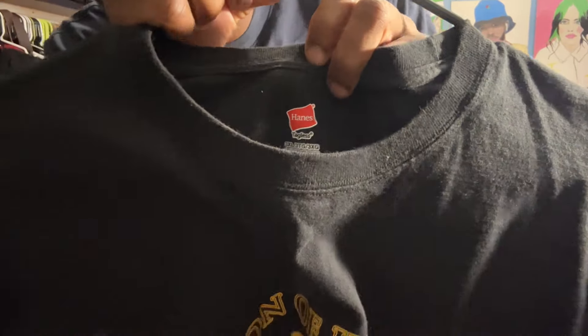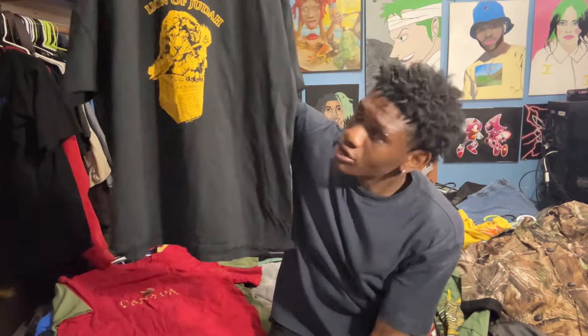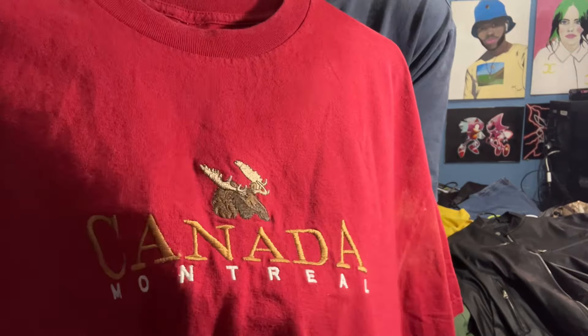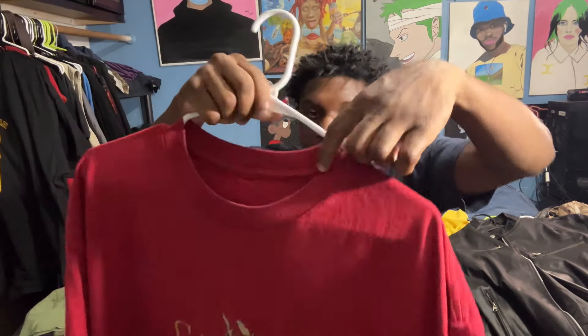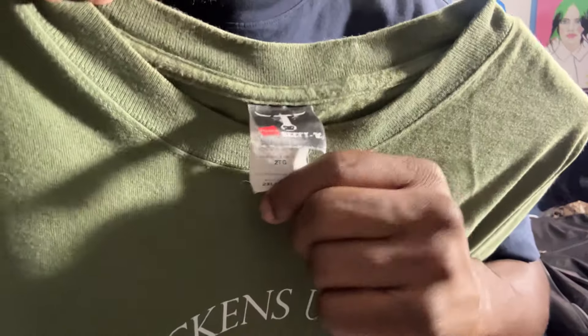Next shirt is a Hanes shirt, triple XL — it says 'Lions of Judah,' thought it was pretty cool. I was originally going to crop it, I still might. Next one doesn't have a tag either — I think I ripped it out because the little tags mess with the back of my neck. It's a Canada Montreal t-shirt. I really like the embroidery on it, and the texture and the neck part were super cool — another reason I kept it instead of selling it.